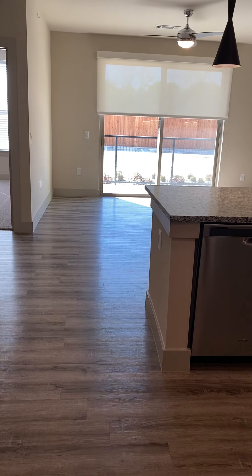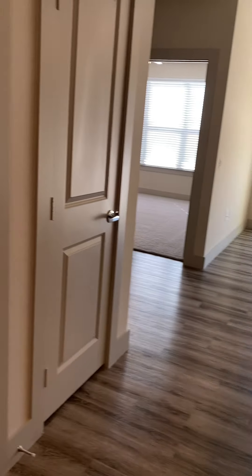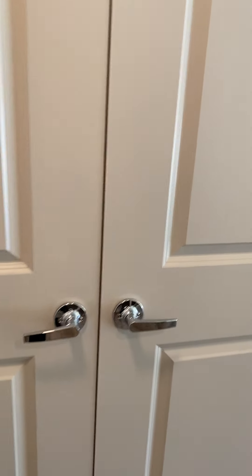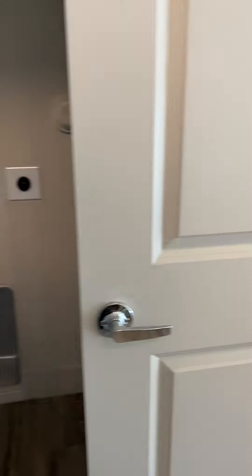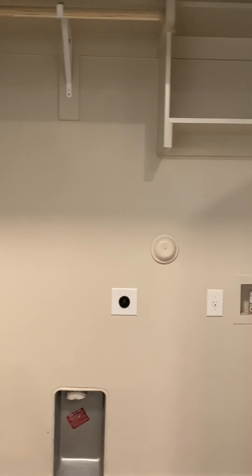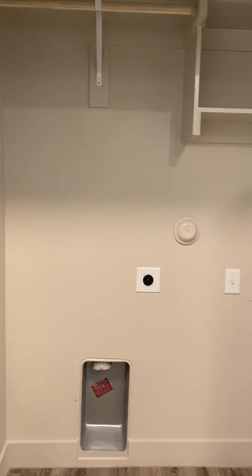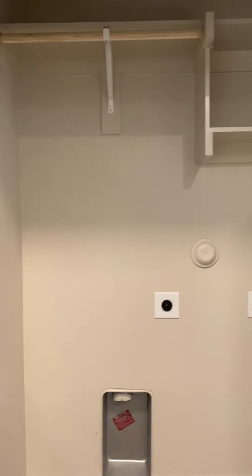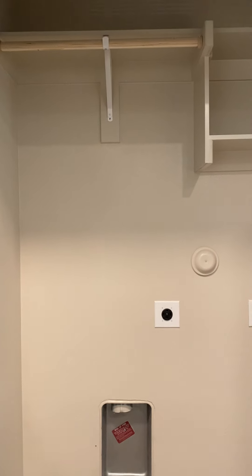This is our B2 floor plan. It is a two-bedroom, two-bath. You have this little closet here for your washer and dryer, which are full-size connections. And you have plenty of shelving in here as well for storage or for hanging clothes to let them dry.